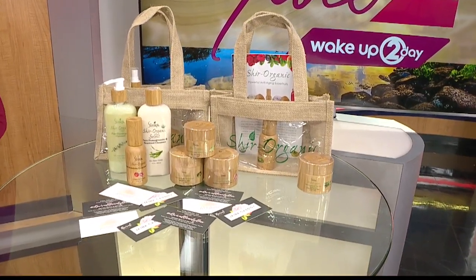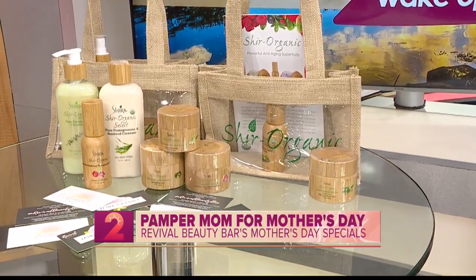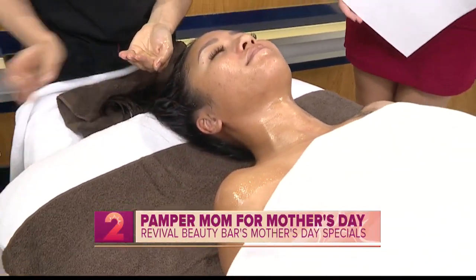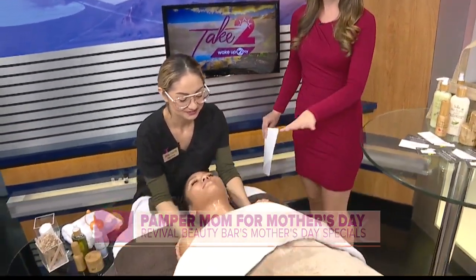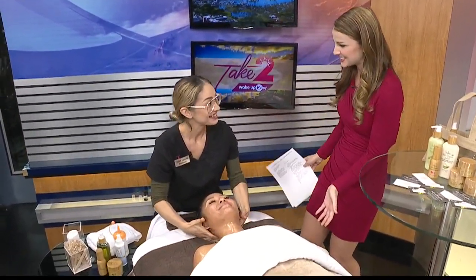You can give the gift of pampering and relaxation this Mother's Day. Moms are always running around doing things for their kids and grandkids, so this is the time for us to give back to them. Jaina Cassidy, advanced esthetician and owner of Revival Beauty Bar, joins us this morning to talk about a great Mother's Day deal. And as you can see, we're also getting an incredible demo, which I am very jealous of. Good morning, thanks so much for joining us.